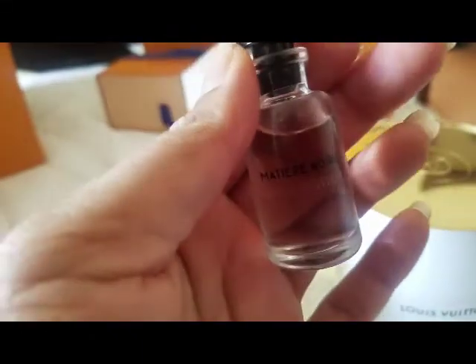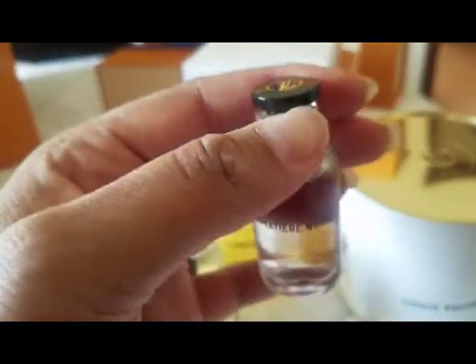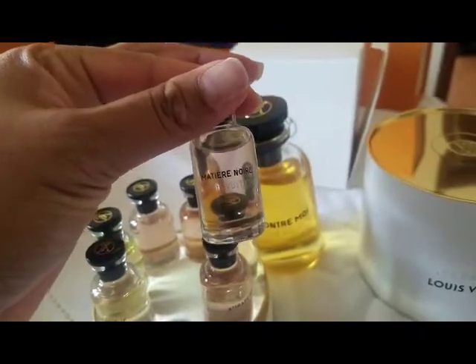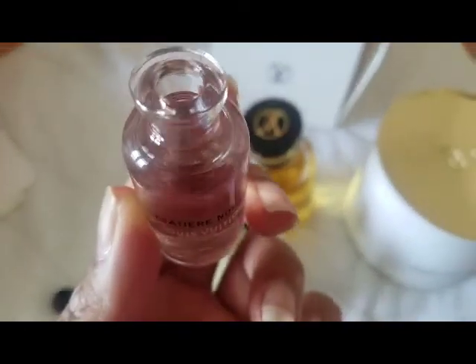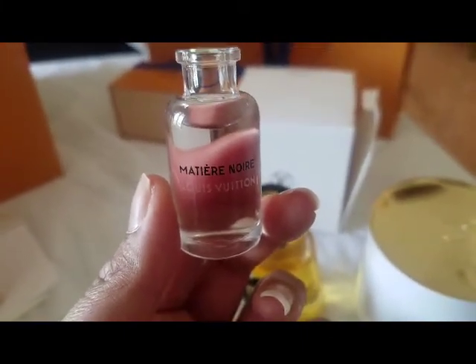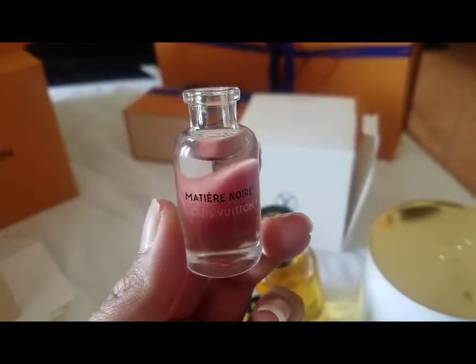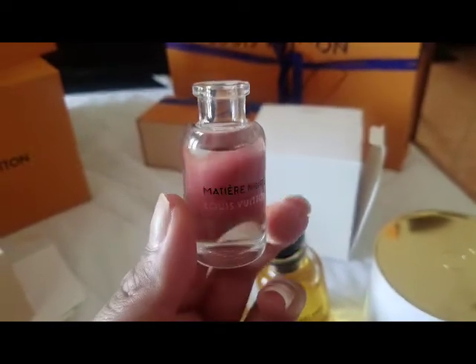You dab it on pulse points — your wrist, your elbows, behind the ear, behind the knee — those places that warm up nicely and create a beautiful scent. Here is what the bottle looks like with the lid off; it's just an opening where you dab it on. The seal is on there quite firmly — I had to use two hands. I could probably put it upside down in a bag and not worry too much about it.